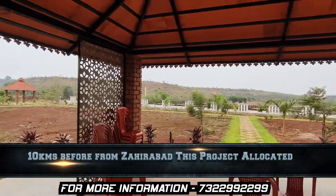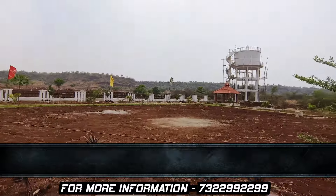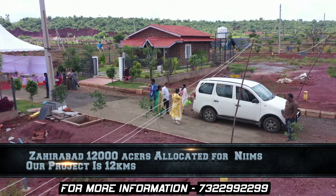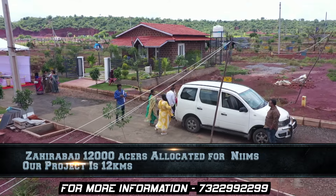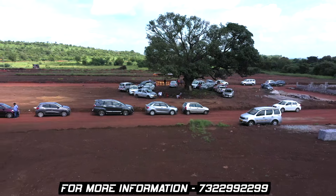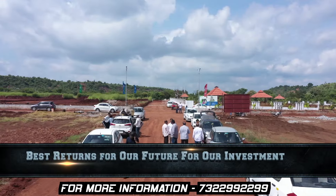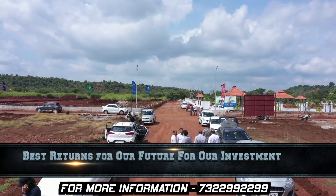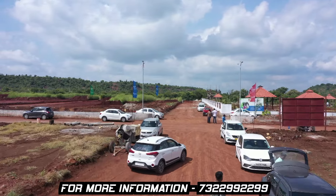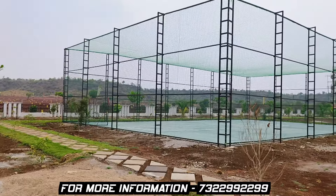This project is located in Jahirabad. There are 12,000 acres of NIMS allocated to the location, just 12 km away. Based on all this, there will be a lot of employment in the near future.